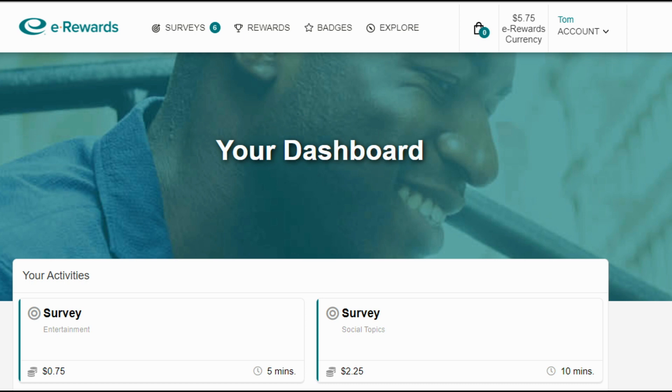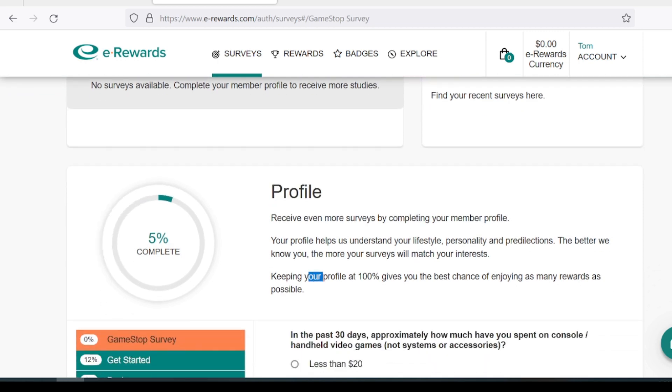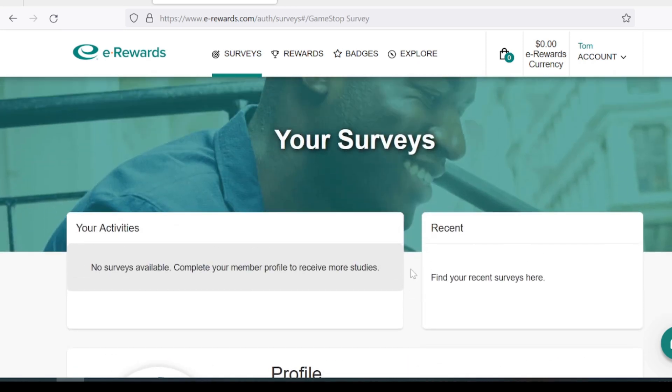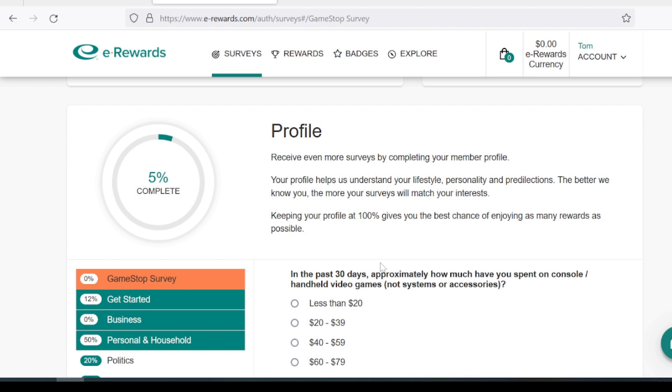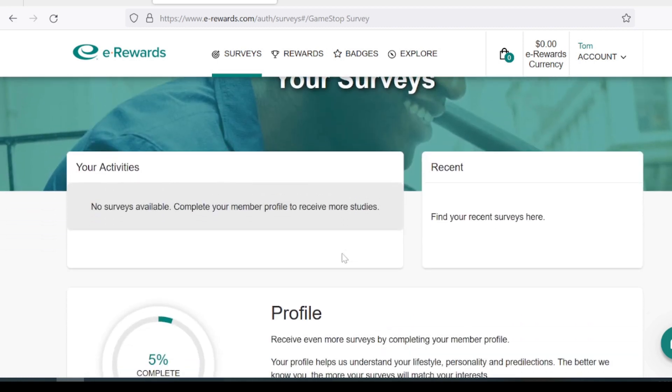How many surveys can you take? Generally it depends on your demographics and your profile, so fill that out and keep it 100% complete for the best chance. Your demographics are going to greatly vary. I usually get a couple a week, maybe a little more. You could get way more or way less. Those surveys that pop up will take anywhere from five to 20 minutes and usually pay up to $5 in eRewards currency.